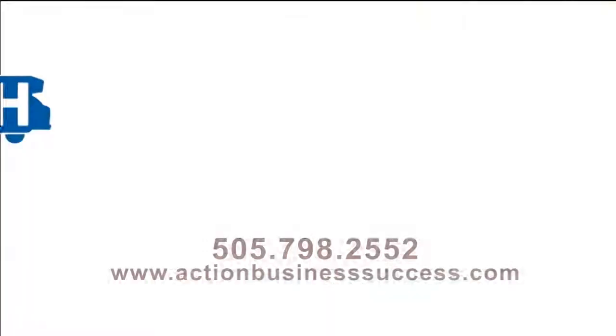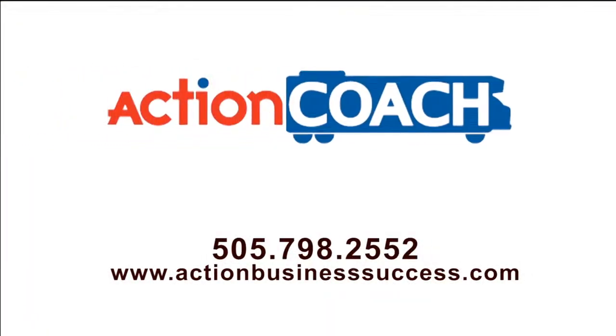We absolutely love helping business owners achieve their goals and dreams for their businesses and their lives. We start off with a complimentary coaching session — viewers can learn more about that process at our website, ActionBusinessSuccess.com, or by calling our team at 798-2552.